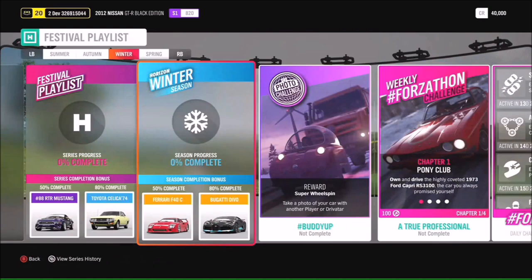Moving on to winter, at 50% we've got the Ferrari F40C and at 80% we have the Bugatti Devo. There's loads more stuff lined up for winter too. The photo challenge is hashtag Buddy Up, where you need to take a photo of your car with another player or Drivatar.